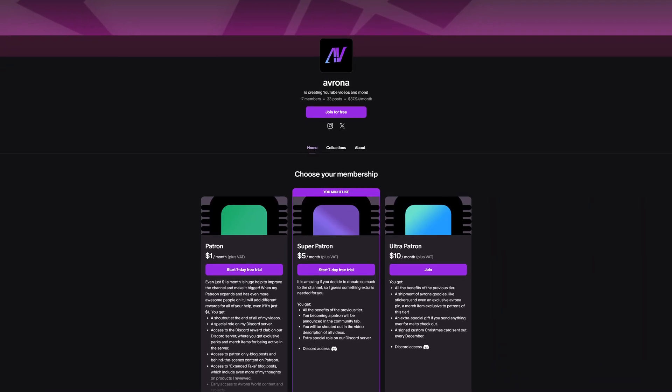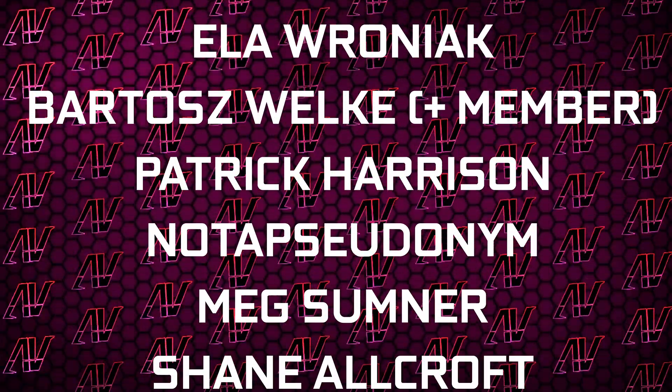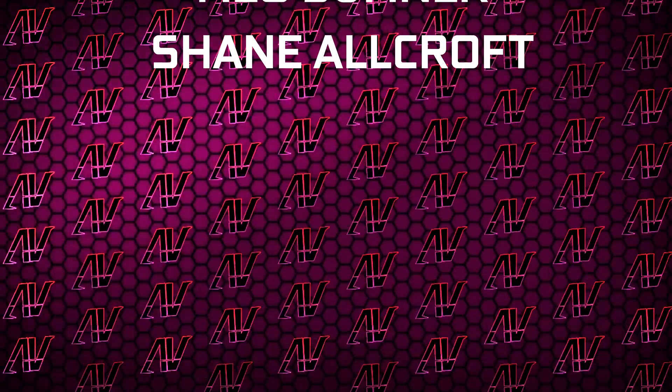Maybe check out our Patreon, because even a single dollar a month truly goes a long way. Plus huge thanks to Gavin Burns, Justin Rage, Alavroniak, Bodosh Voker, Patrick Harrison, Mick Sumner, and Ching Allcroft.